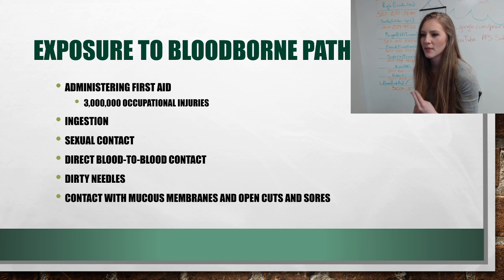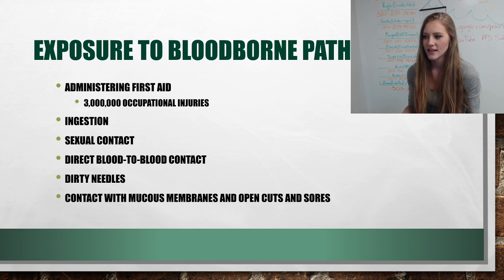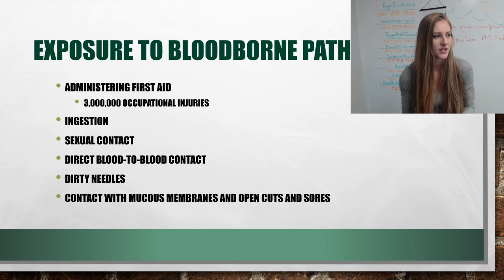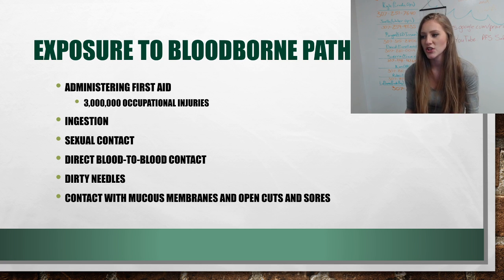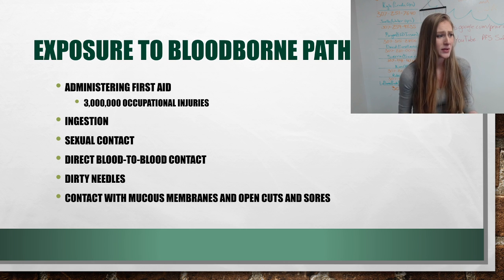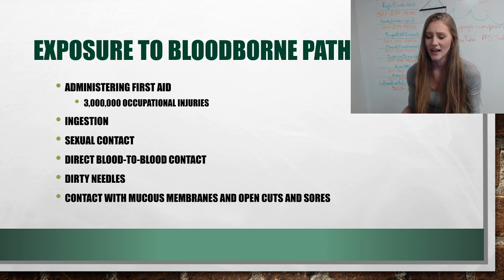Those are the three main types of blood-borne pathogens. In the workplace, there are three million occupational injuries per year, meaning it's very likely that you will eventually give first aid to a coworker. You can also be exposed through ingestion of contaminated foods, sexual contact, direct blood-to-blood contact — if you have an open wound and it touches another wound, that's why we want to make sure everything is wrapped up — dirty needles, and contact with mucous membranes, open cuts, and sores, including the mouth, nose, and eyes.